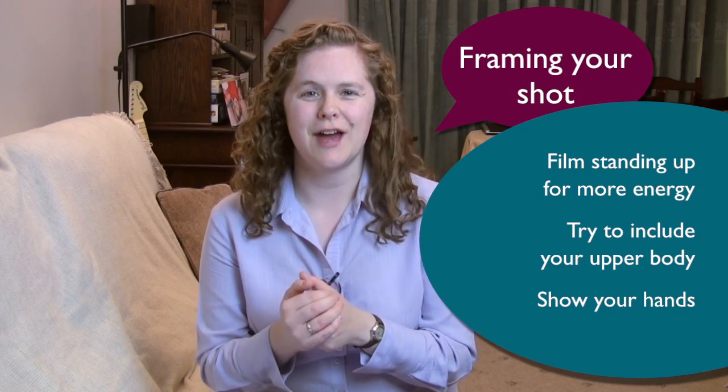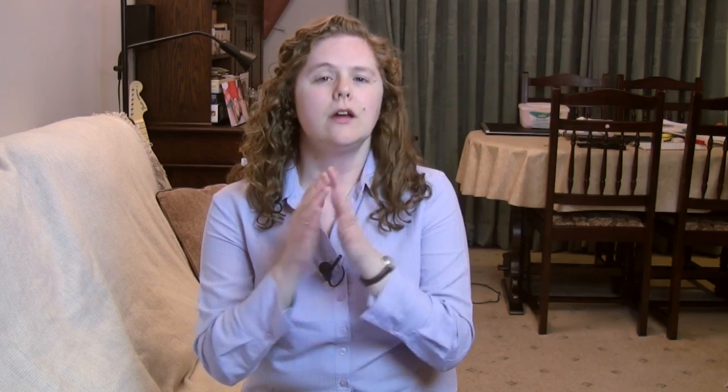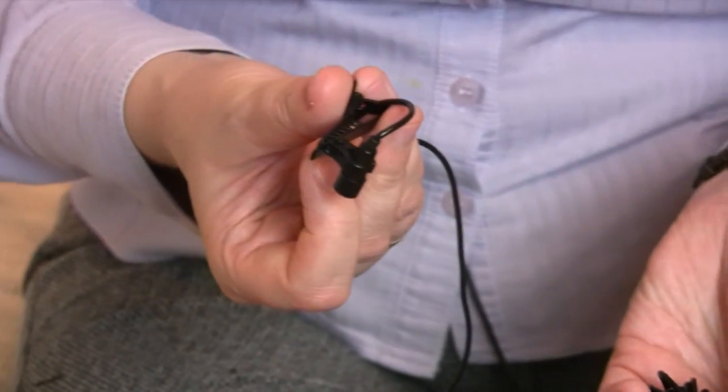Before you start filming, take a little bit of time to set your shot up. If possible, try to film yourself standing up because you'll have a bit more energy that way. Try to include as much of your upper body as you can in the shot and definitely your hands, because a lot of people express themselves through their hands. Try to avoid just having your face in shot because that can look a little bit strange. Consider your distance from the camera — if you're using a little camera with a built-in microphone, they're not particularly strong and the further away you are, the more loudly you'll need to speak if you're not using a lapel mic. If your camera has a rear-facing monitor screen, put a mirror behind it so that you can check that the shot is all lined up from your filming position.